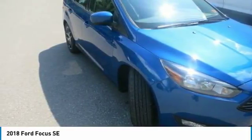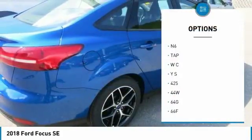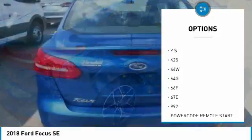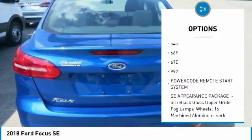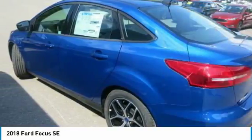For starters, you have four powertrains to choose from. And speaking of curves, standard torque vectoring control and electric power-assisted steering let you get the most out of them. Torque vectoring control is designed to help the front wheels grip and steer better while cornering or driving in slippery conditions.